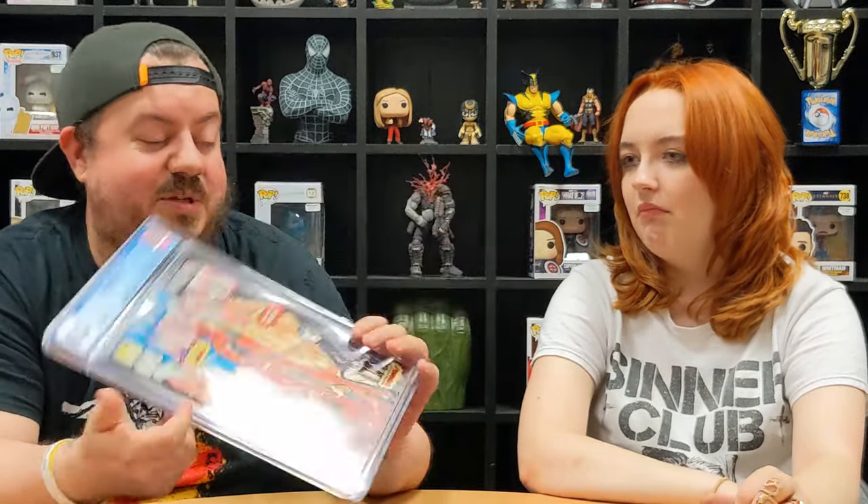That is cool — first appearance of Deadpool! It has got color breaks on it. I think this is my other edition I sent off; I sent off two, so I'm hoping the other one comes back with a better grade. It came back 8.5. I'm not overly happy — I was hoping for a nine — but here we go, 8.5, New Mutants Number 98, personally mine. That's a big pull.